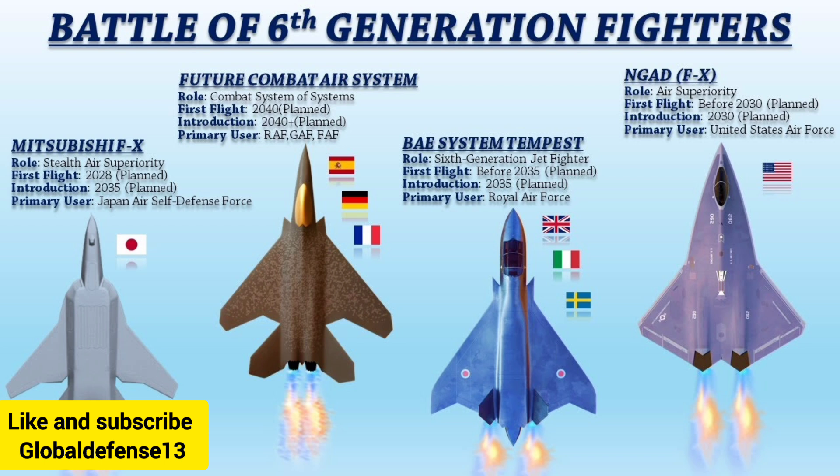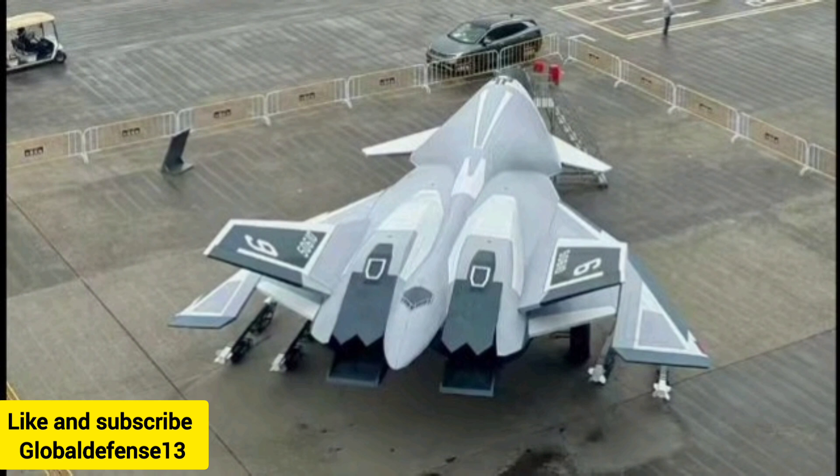Close inspection reveals nearly invisible sensors and vents on the nose and wing sections. These likely house systems for collecting environmental data and tracking enemy defenses without compromising stealth. This integration positions the White Emperor B as not just a combat aircraft, but also a platform for electronic warfare, enhancing situational awareness.